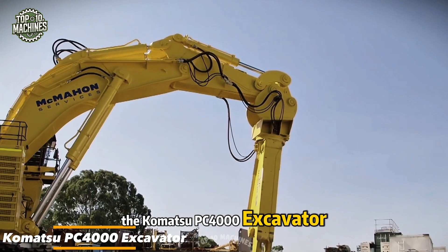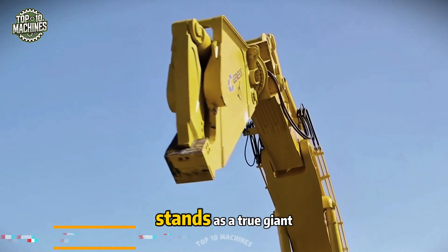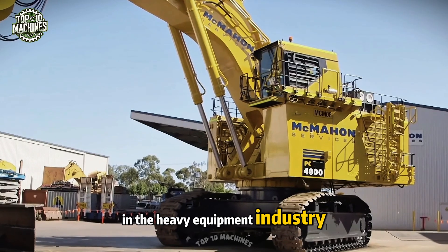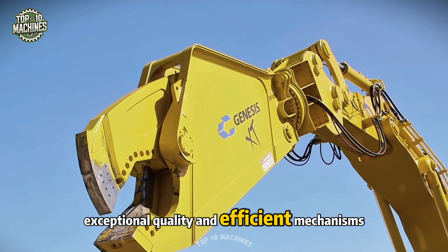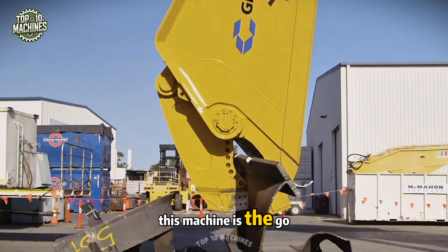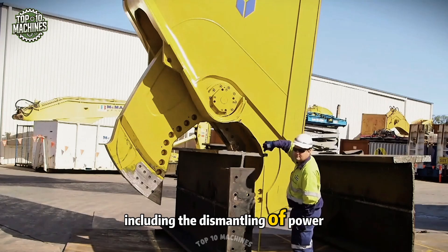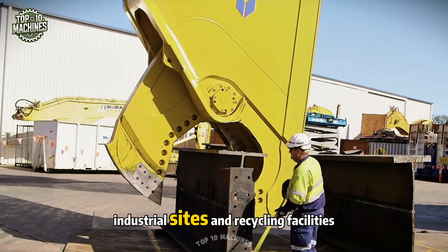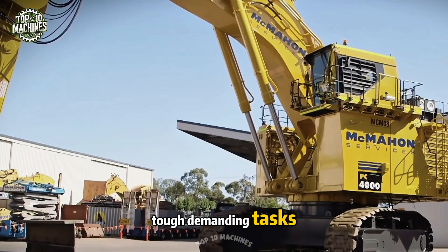The Komatsu PC 4000 excavator, paired with the world's largest heavy-duty shears, stands as a true giant in the heavy equipment industry. Known for its robust build, exceptional quality, and efficient mechanisms, this machine is the go-to choice for large-scale decommissioning projects — including the dismantling of power plants, industrial sites, and recycling facilities. It's a powerhouse for handling tough, demanding tasks.